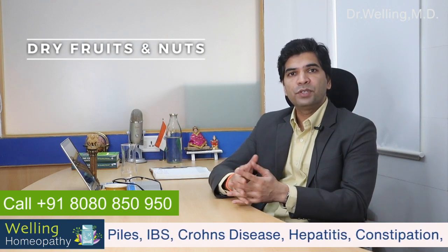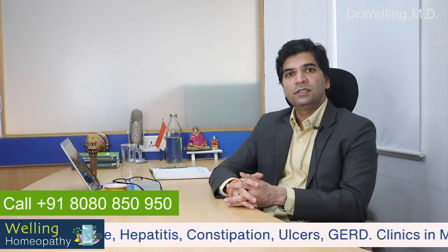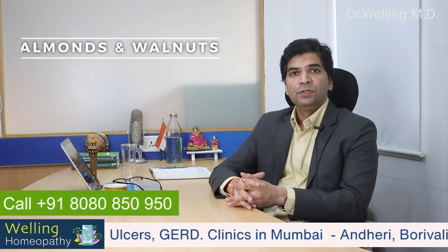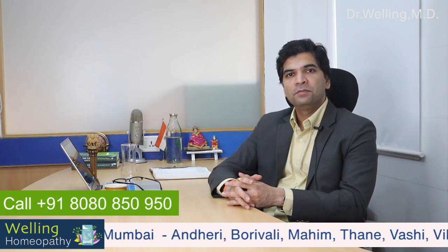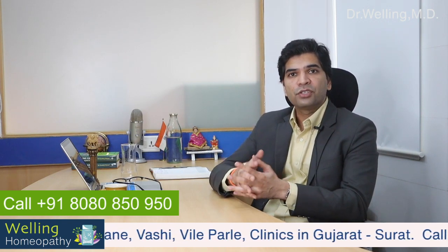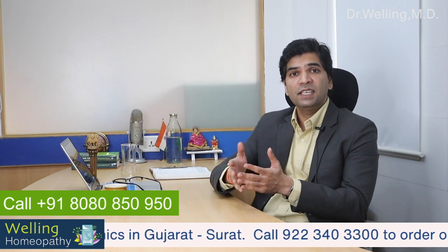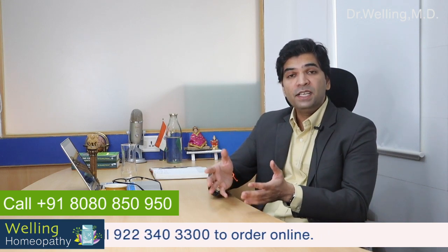Dried fruits and nuts are a great source of proteins, vitamins, minerals and antioxidants. Especially almonds and walnuts are very high in selenium, a mineral that prevents chromosomal damage. It is also an antioxidant that keeps free radicals at bay and allows better egg production. You can add almonds, walnuts, peanuts and cashews to smoothies, salads or your main dish.